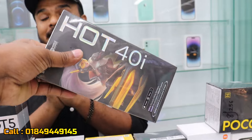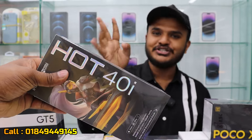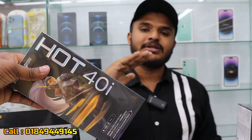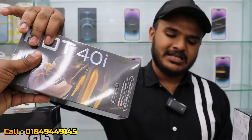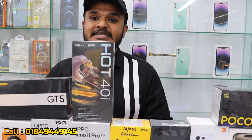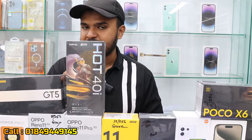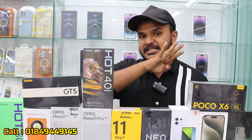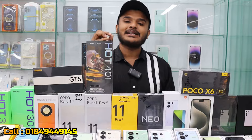You can get the Infinix Hot 40i for around 1,000 to 2,300, or up to 8,400 depending on the variant.